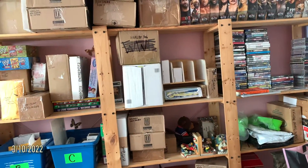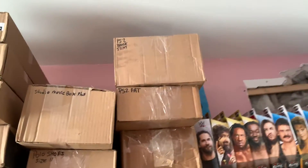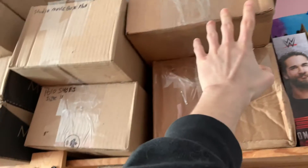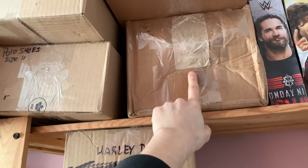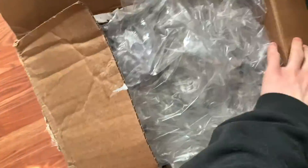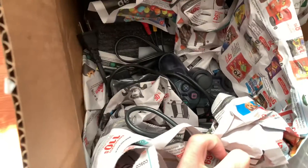Today we have three items to ship. First is a PS2 Slim — the silver one. It's all in the box with the remote. The reason it's in this box is because it was ready to pack on eBay, but someone bought it on Facebook Marketplace for $115. I paid $50 for this PS2 about a month or two ago.